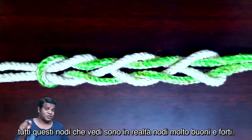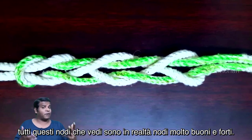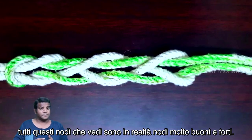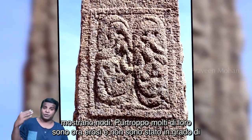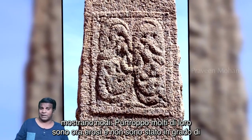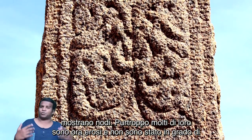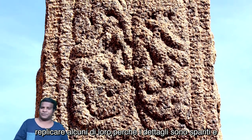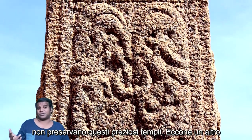All these knots you see are actually very good and strong knots. In the same temple we have lots of carvings showing knots. Unfortunately, many of them are now eroded and I was not able to replicate some of them, because the details are gone and we do not preserve these precious temples.